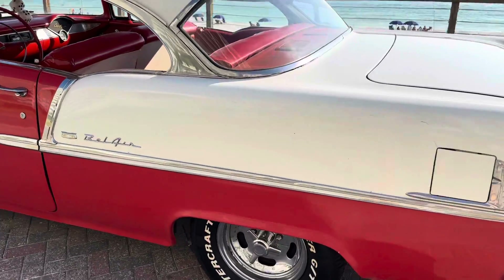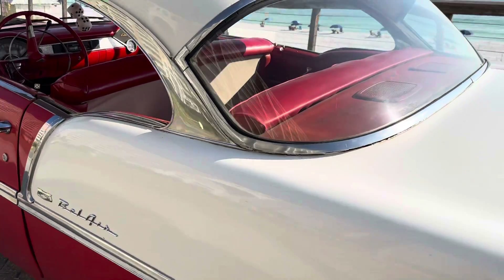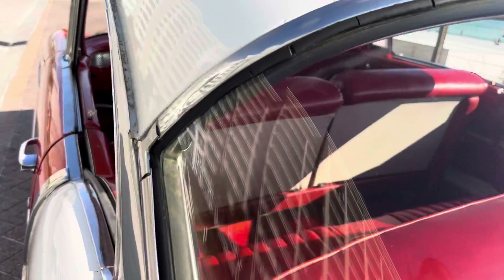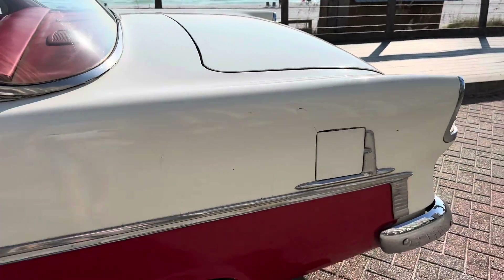We're just going to do a little walk around here, check out the quarters, check out the doors, the gaps. You can see the drip rails are super clean — they're not stuffed with a bunch of Bondo. Got a nice reflection there in the paint. Paint is, let's say, a strong driver quality.